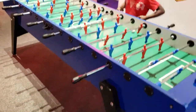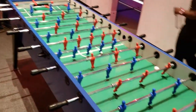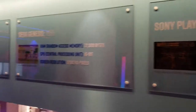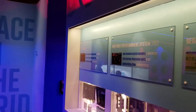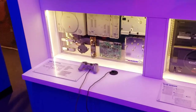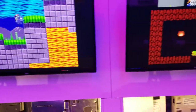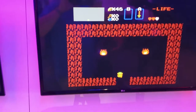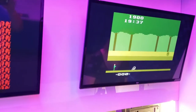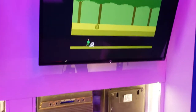Over here we have got the biggest game of foosball I've ever seen — lots and lots of players can play this. These displays are teaching you about the different types of processors that were used in different video game systems and how they were upgraded throughout the years. Over here they've got some old-school games — a Sony PlayStation, a Sega Genesis, the original Nintendo Entertainment System playing one of my favorites, Legend of Zelda, and the Atari 2600 with Pitfall. I remember playing that one — Pitfall was one of my favorite games when I was younger.